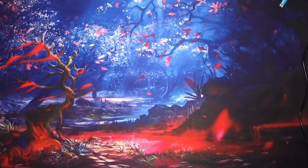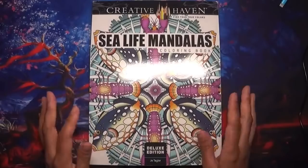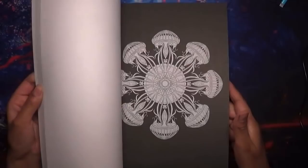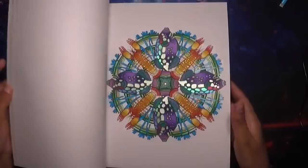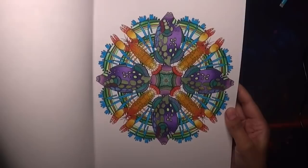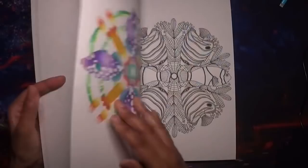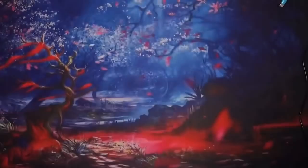Next one is Creative Haven Sea Life Mandalas, the deluxe edition by Jo Taylor. I might have done just one in here. It's a thicker book than your usual Creative Haven books because it's a deluxe edition — lots of sea-themed mandalas. I like themed mandalas more than just pattern ones. This one I'm really pleased with — the colors I've used, the gel pens, and alcohol markers. That's all I did in Sea Life Mandalas.